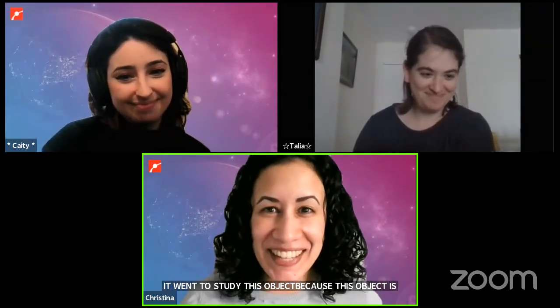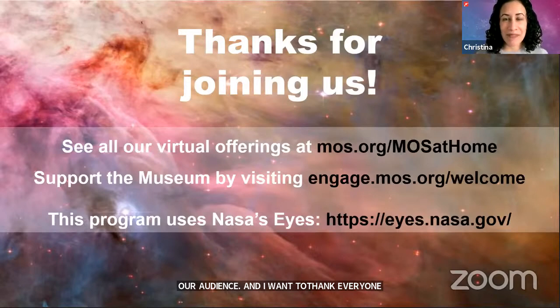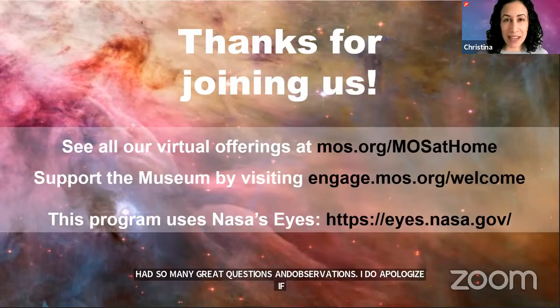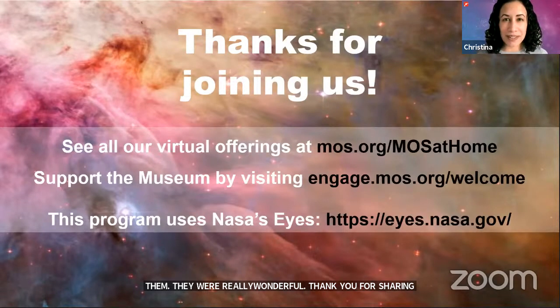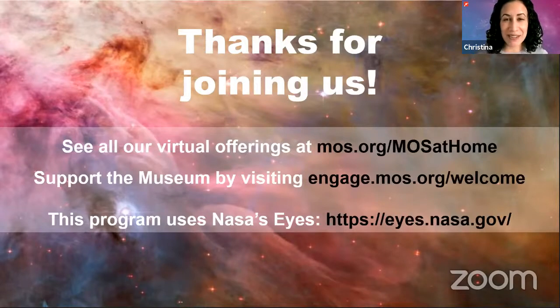Thank you so much Katie and Talia for this awesome tour today. Thanks everyone — I want to thank everyone who joined us today for being such active participants; you had so many great questions and observations. We apologize if we ran out of time before getting to your question. If you'd like to ask more questions or join programs like this in the future, check out our offerings at mos.org/mosathome. To support the museum visit engage.mos.org/welcome. If you'd like to try this tour on your own, look up NASA's Eyes — the link is on screen. Thank you all so much for joining, have a good day, and we'll catch you at the next one.